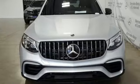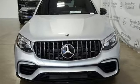Mercedes-Benz. An elevation of innovation. See it for yourself when you take it for a test drive.